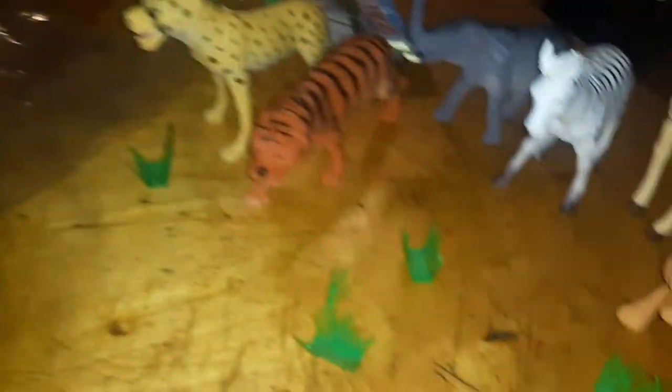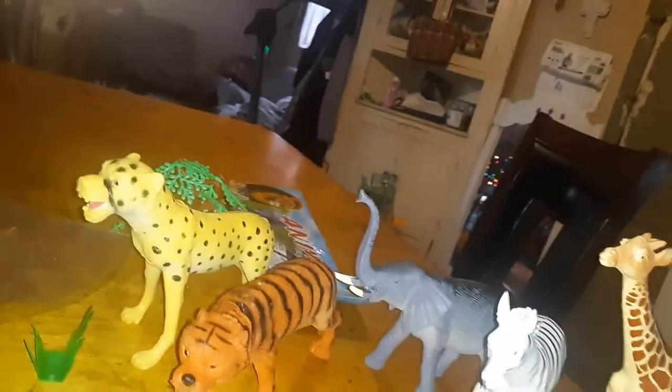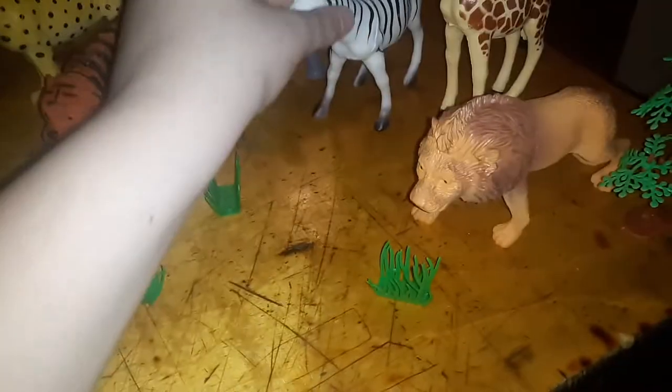One, two, eight, four. Let's see — one, two. Two trees and four grass and six animals inside. As a zebra.